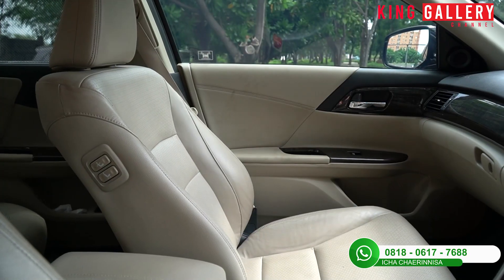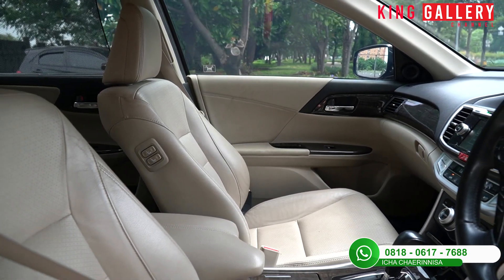Untuk zaman sekarang sudah tidak ada lagi yang merokok di dalam mobil karena bisa membuat aroma tidak enak di bagian dalam kabin.